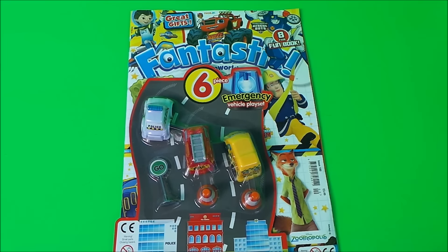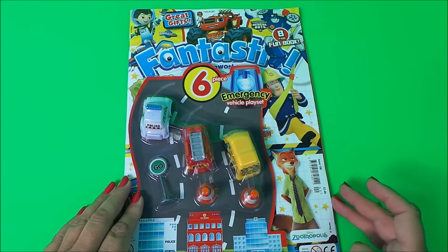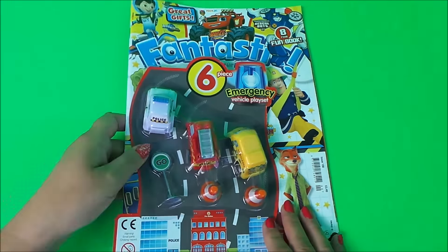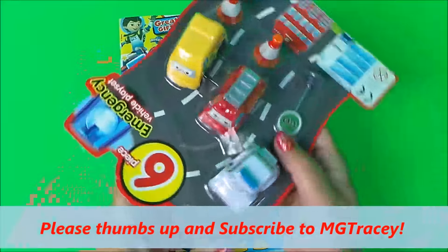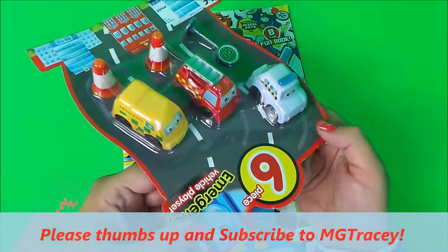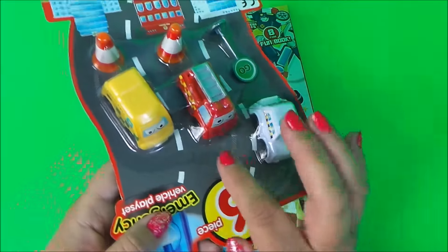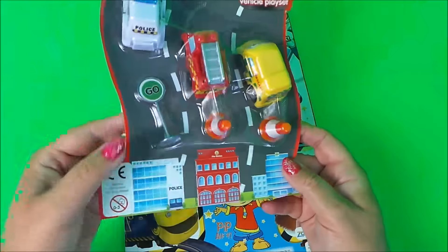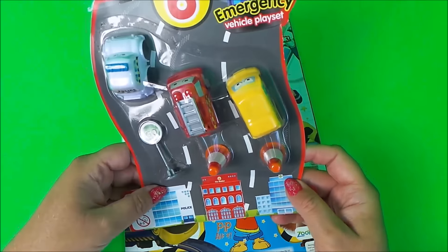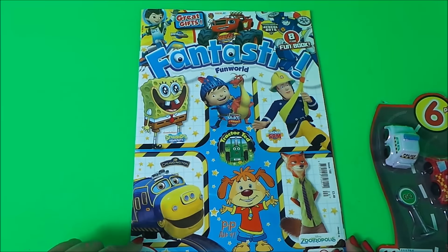Hi there guys, this is Tracy here and welcome back to the MG Tracy Club. So I have a wonderful magazine here, it's called Fantastic, it's issue 100 and retails at £3.49. On the front we have three cute little emergency vehicles: a police car, a fire engine and an ambulance, also two cones and a go sign — a six-piece set that comes free on the front.